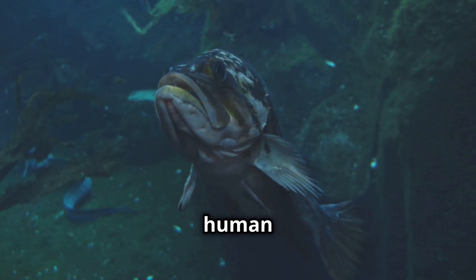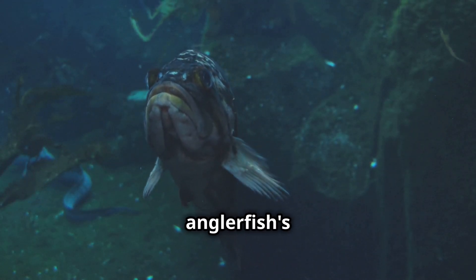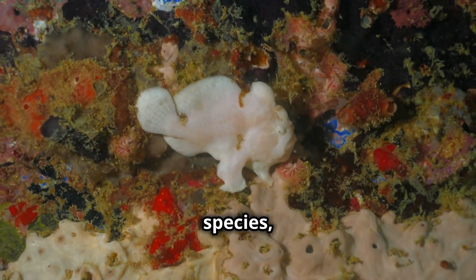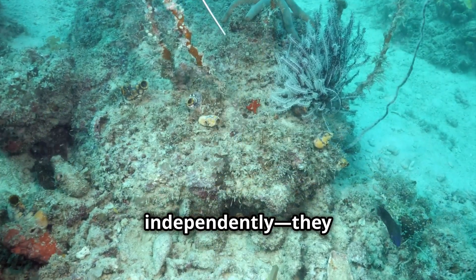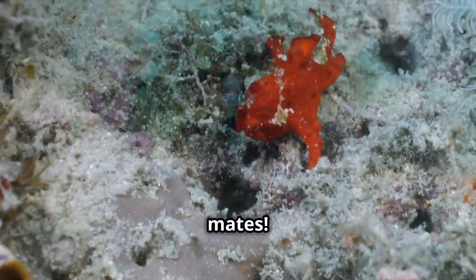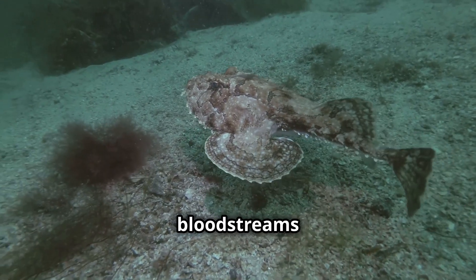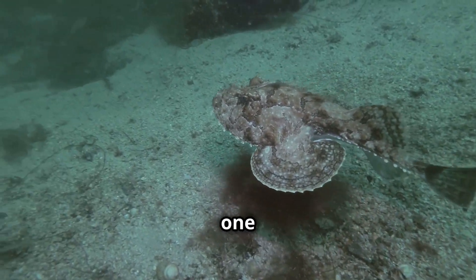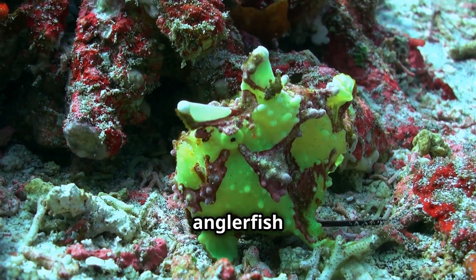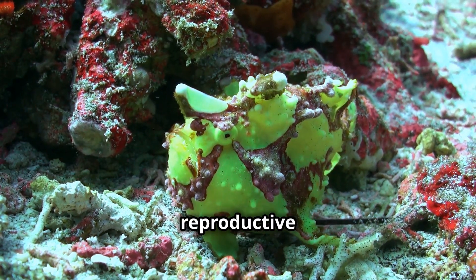If you think human relationships are complicated, wait until you hear about the anglerfish's love life. In some species, males don't live independently — they fuse their bodies to females and become permanent mates. The male bites the female, and over time their bloodstreams merge, making them one fish. The male anglerfish then loses his eyes, fins, and internal organs, except for his reproductive organs.